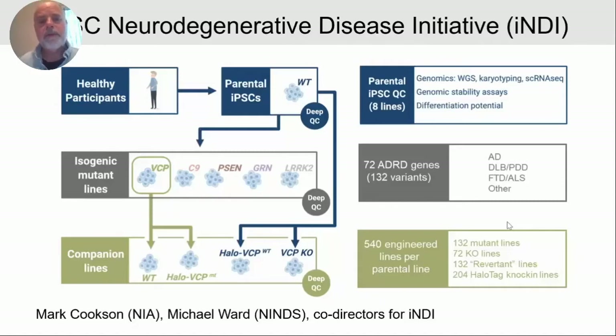In addition to patient mutations, we're generating companion lines. One very important control is to take the patient mutation and revert it back to wild type, which will be extremely useful in controlling for any genome instability or off-target mutations that may have occurred during editing. We'll also make tagged versions of the mutant and wild-type gene, and complete knockouts of each gene. The research community will have a set of deeply characterized IPS cell lines of these genotypes. The project proposes to generate over 500 engineered cell lines per year.